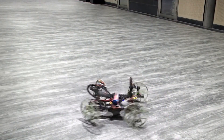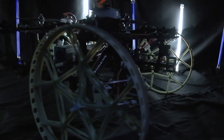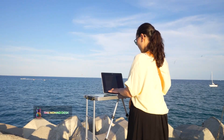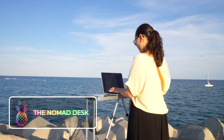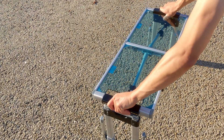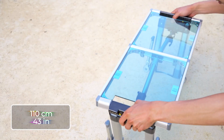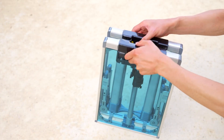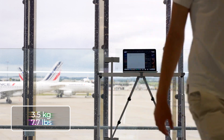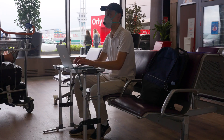Whether navigating urban environments or indoor spaces, the Vertigo robot is designed to adapt and thrive. The Nomad Desk is a small foldable desk that can be easily packed into a bag. It has a standing height of 110 centimeters or 43 inches and is ready to use in 10 seconds. It takes up no space in your bag, only weighs 3.5 kilograms or 7.7 pounds, and when collapsed becomes the size of a 16-inch laptop that is as thin as a book.